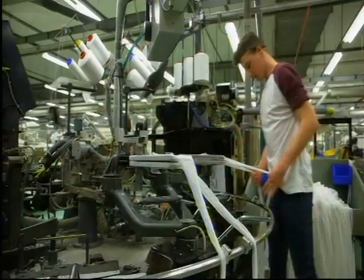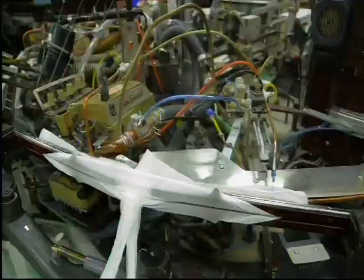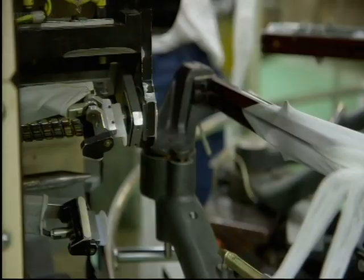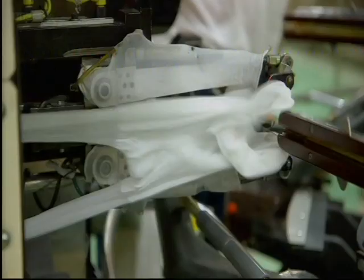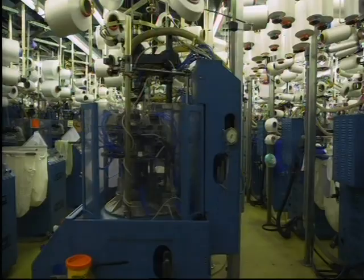This factory in Derbyshire produces more than 700,000 pairs of tights every week. Each is woven and stitched together by an array of balletic robotic machines, and because of elastane, each of the 120 different designs will be a perfect fit.